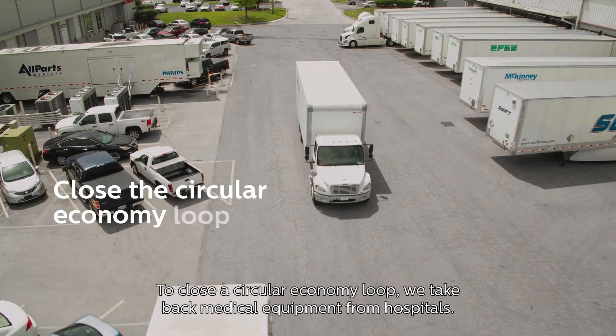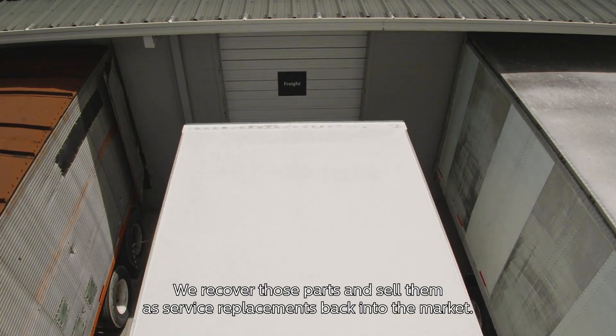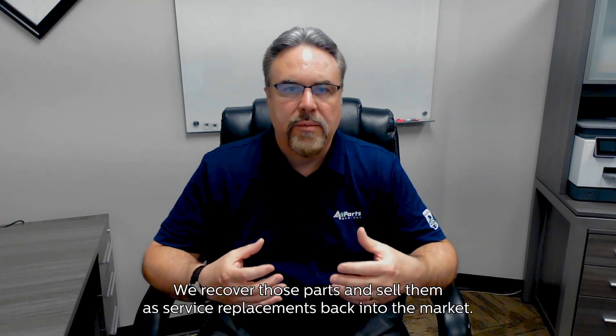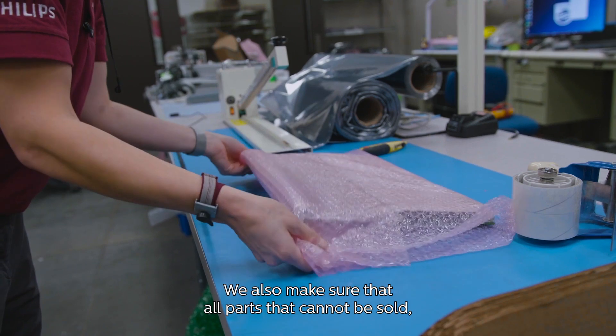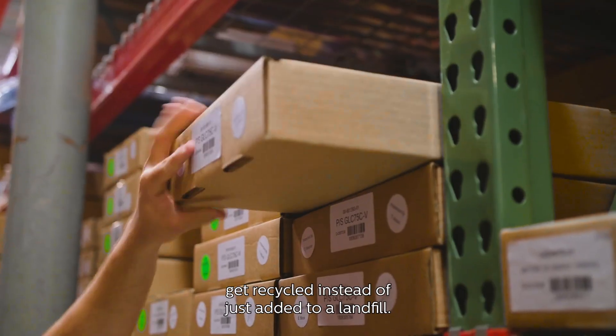To close the circular economy loop, we take back medical equipment from hospitals. We recover those parts and sell them as service replacements back into the market. We also make sure that all parts that cannot be sold get recycled instead of just added to a landfill.